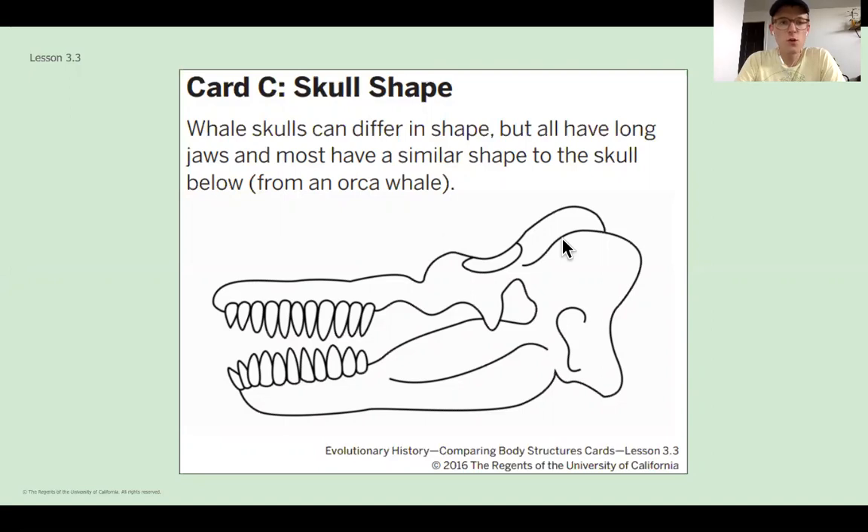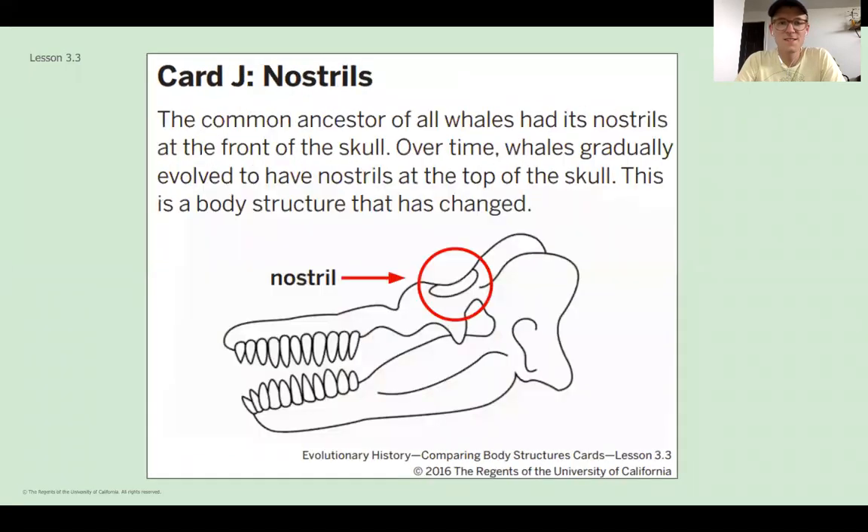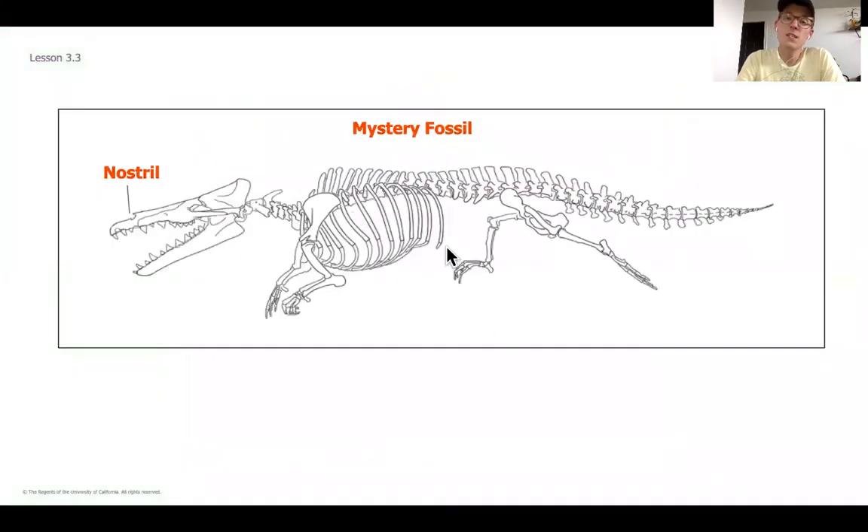As you go through, when you get to the end, we'll look at the teeth and the nostrils, and then here is that mystery fossil. I labeled the nostrils of the mystery fossil because it's a little tricky to find. The teeth are obviously right here, and the skull shape is right here. Our idea is that since these are diagnostic structures, we want to decide which of these structures are most closely aligned with either a whale or a wolf, because that's going to tell us which is the most closely related organism.